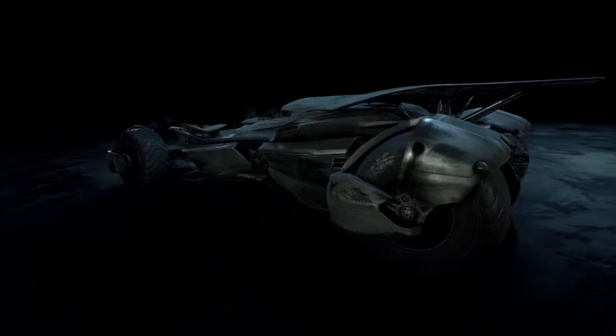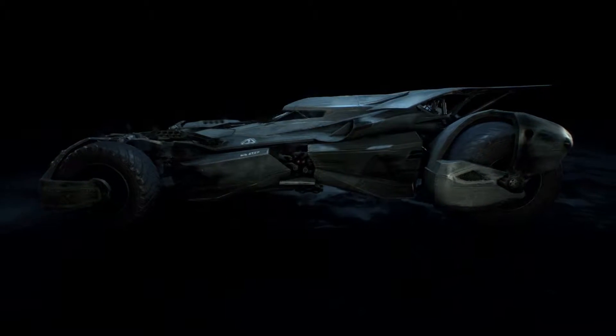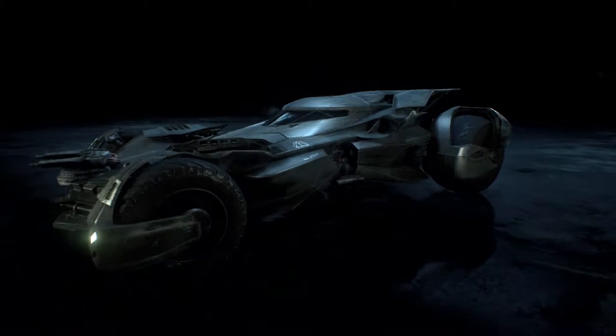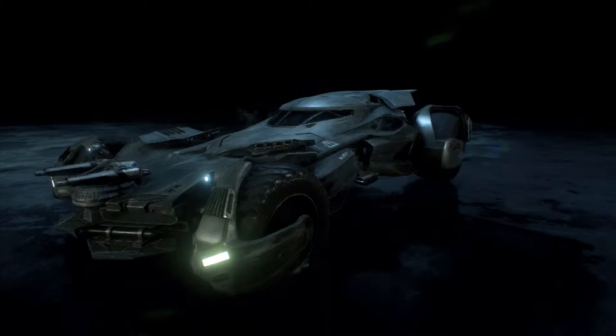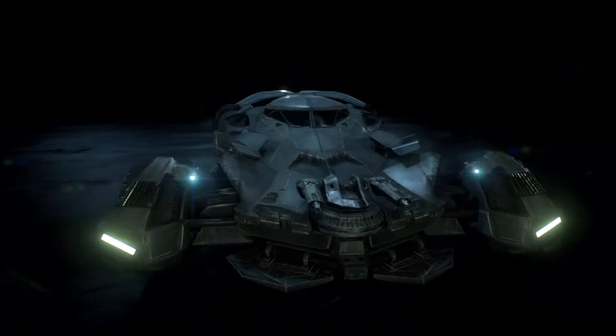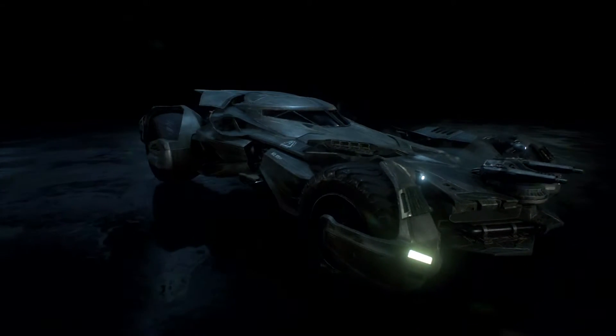Hey, what's up Batman fans! Welcome to Chrono Cord Gaming. Along with CDub, my name is JC, and we are here to bring you a double dose of the Dark Knight. We've got a trailer review of the new Batman versus Superman trailer on top of a Batman Arkham Knight DLC featuring the new Batmobile and the new Bat suit.